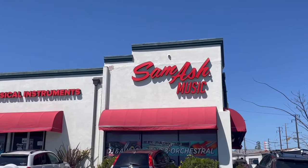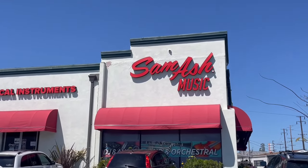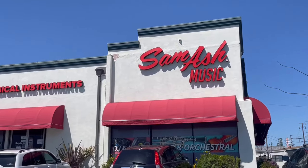Hey guys, Mark from Front and Forward. Sam Ash in Torrance, California. No sign of this store closing soon. Let's go inside and check out the inventory.